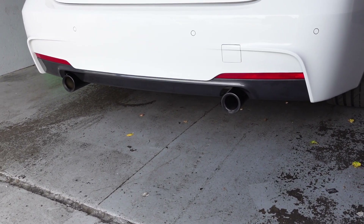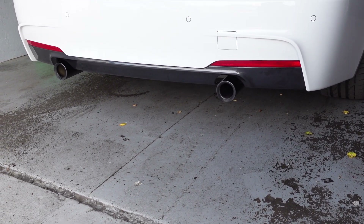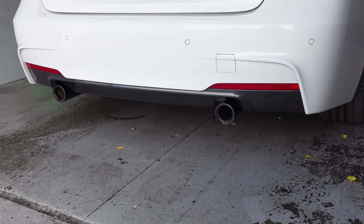Can we give it another little rev there? Sports plus... and then comfort.